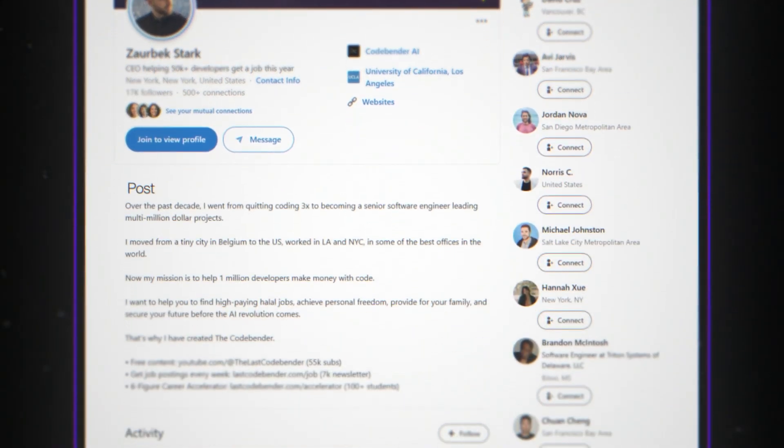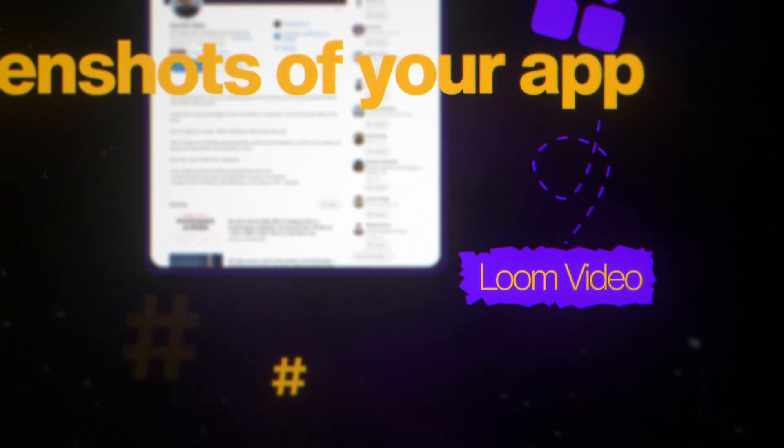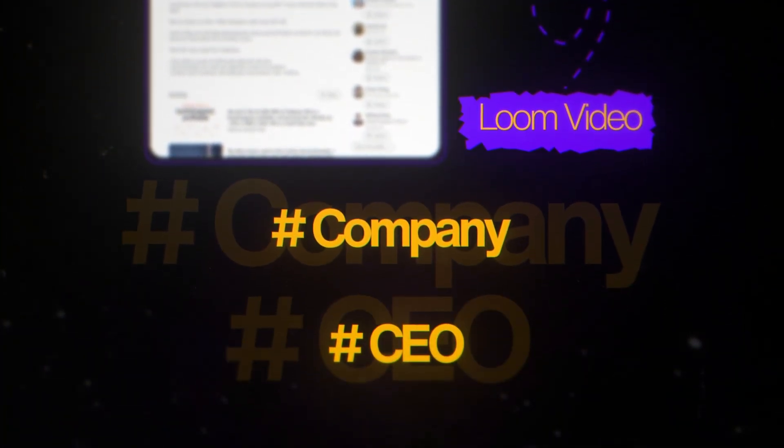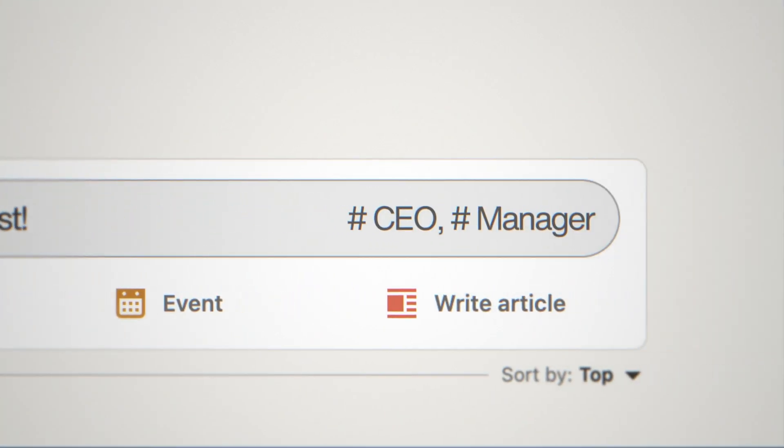The key is that you build this project, post it online, and then tag them. For example, make a LinkedIn post with screenshots or a Loom video of your app, then tag the company and the CEO. This is a strategy a former lawyer turned software engineer used — he was learning to code, heard tech founders on a podcast building a law software startup, quickly built a small project, made a LinkedIn post, and tagged both of them, saying he had listened to their podcast the day before.